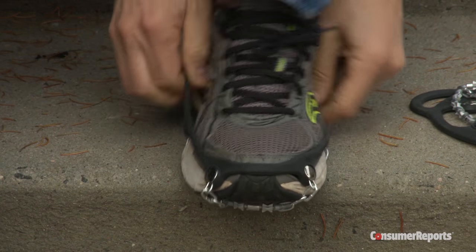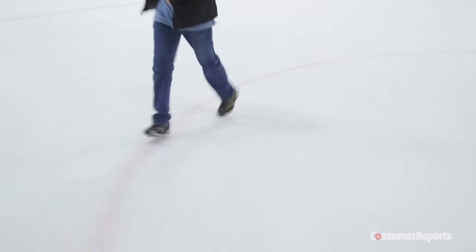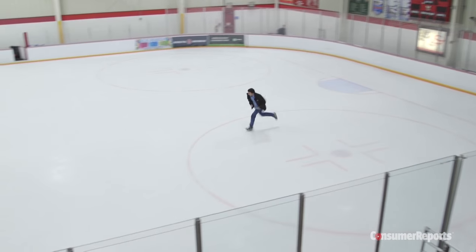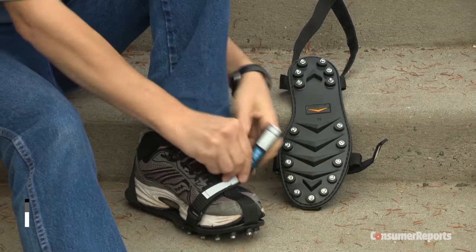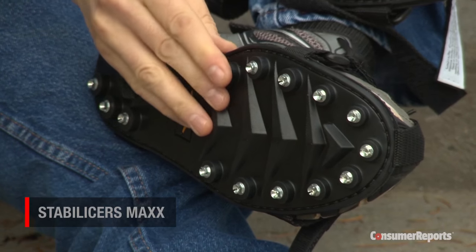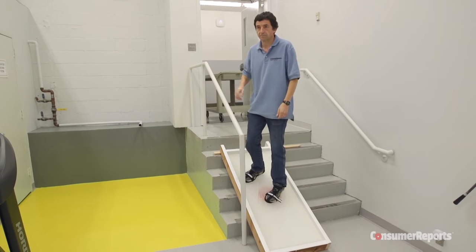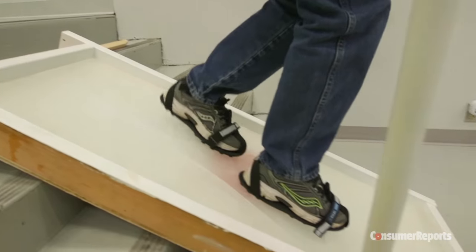The $27 Ice Trekkers gave more traction on the slippery surface with its diamond grip traction cleats. The best by far was the Stabilizer's Max that cost about $34. Walking, running and even standing on ice at an angle didn't allow any slipping.